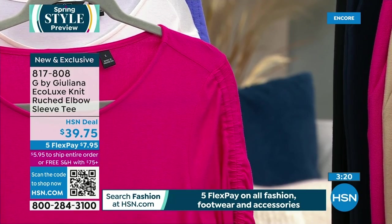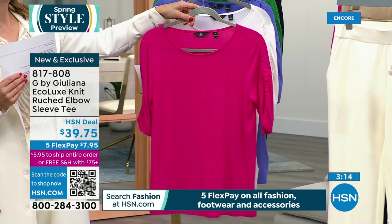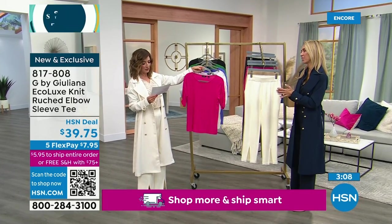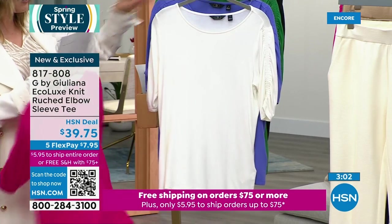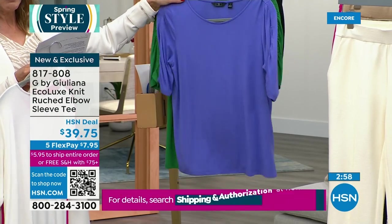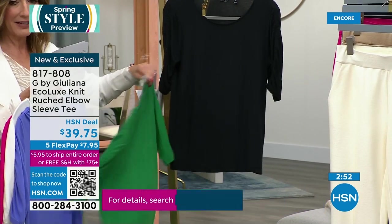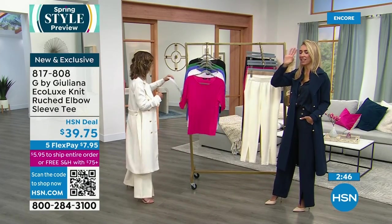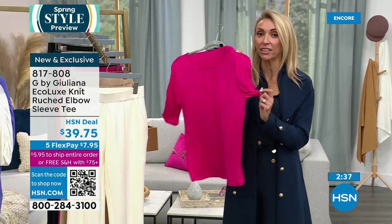Juliana owns so many eco lux tees and tanks. Colors include Petunia Pink (which matches the Today's Special), ivory, Very Peri, kelly green, and black. The eco lux becomes a customer pick time and time again. This latest silhouette features a sleeve that goes down to the elbow for coverage. For those who want to cover their upper arms — this is designed so it doesn't look like you're trying to cover anything. It has great ruching fabric with elastic for a fashionable finish.